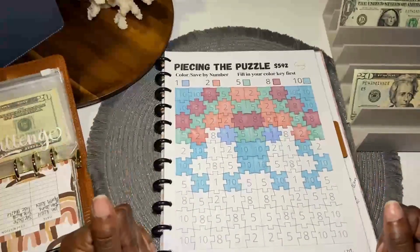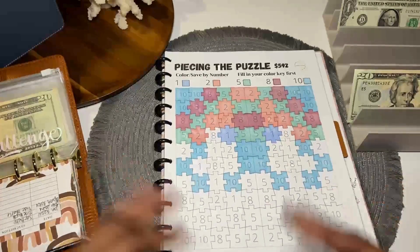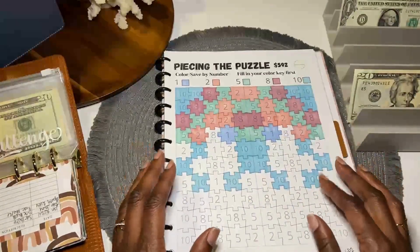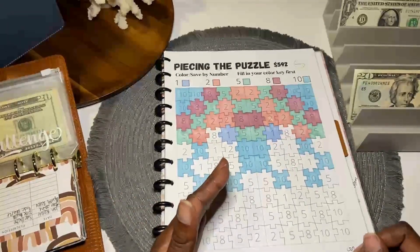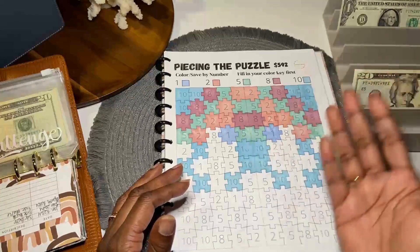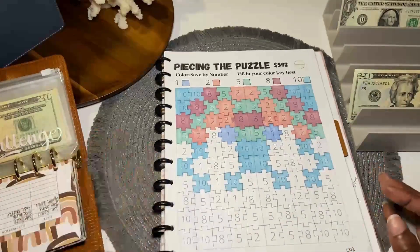Alright you guys, with those $65 I was able to color in 13 pieces. I see the progress, I'm loving it. This challenge is from Hands and Bands off Etsy. At the end it'll say $592, but I only need $400, so I'll keep going once I reach the $400. The difference will roll to the third CD ladder.